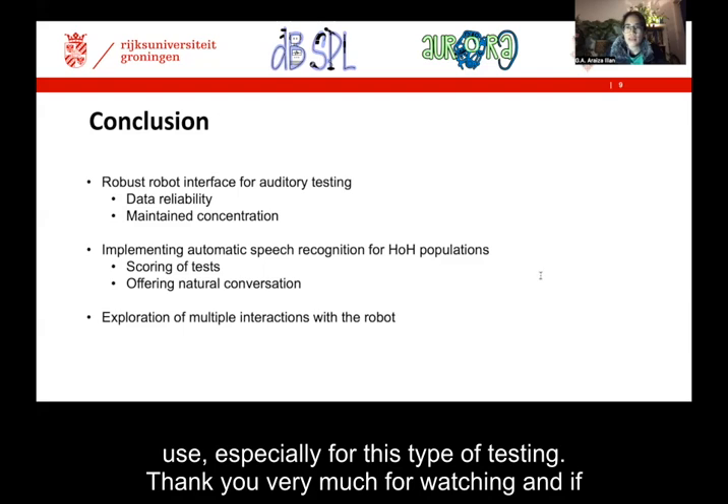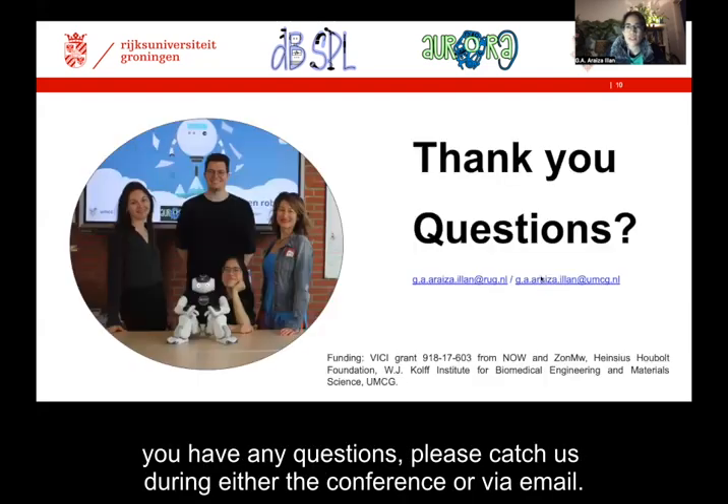Thank you very much for watching, and if you have any questions, please catch us during either the conference or via email.